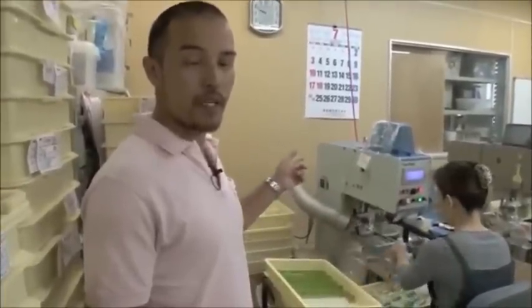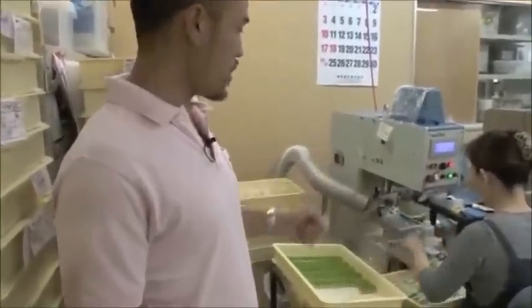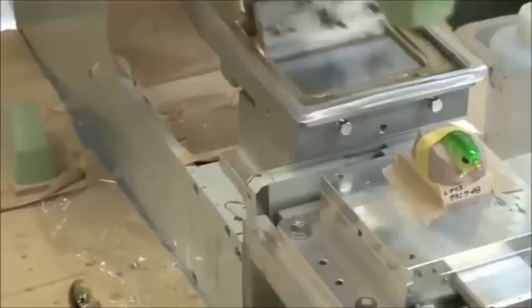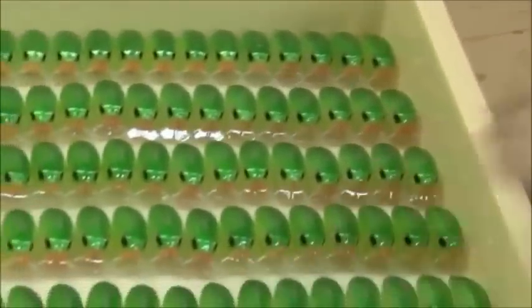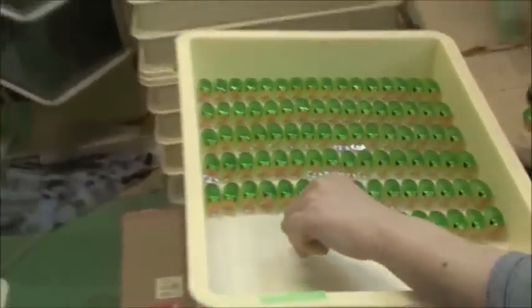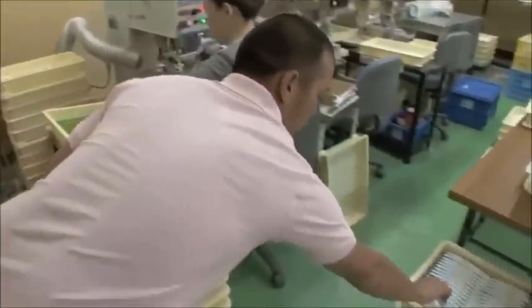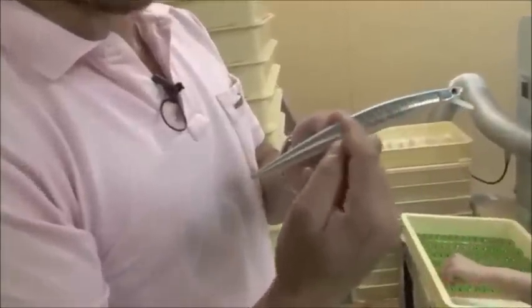Here they have the printing machine, which basically prints out the name of the lure on the back — done one by one. It's a pretty manual process. Not only does this machine print the name, but also patterns such as this — and this is what the finished print looks like.